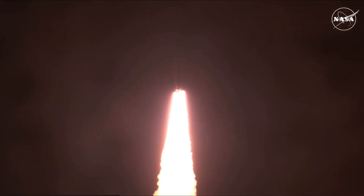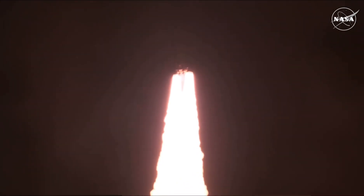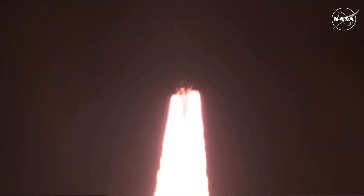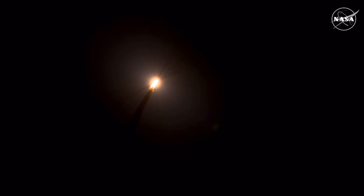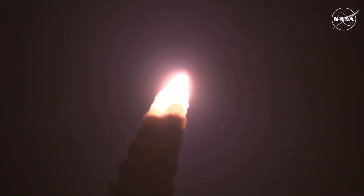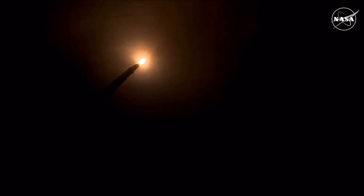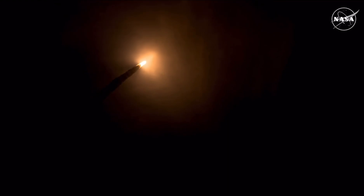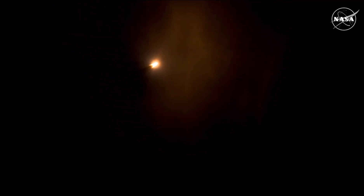All four RS-25 engines on the core stage and two solid rocket boosters now propelling the vehicle at 128 miles per hour. SLS now traveling 607 miles per hour. You're looking at 8.8 million pounds of maximum thrust. Quiet here in the loops in Mission Control. Four core stage engines throttling down ahead of passing through Max-Q.